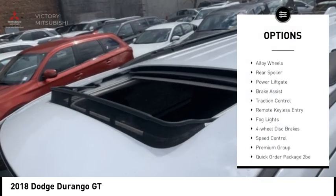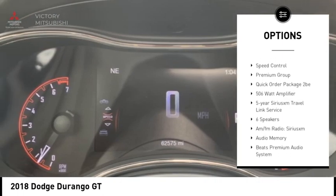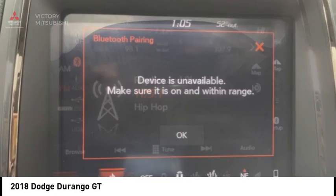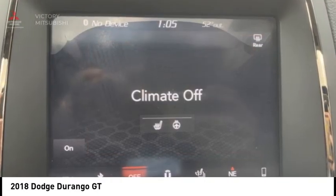Electronic stability control, alloy wheels, rear spoiler, power lift gate, brake assist, traction control, remote keyless entry, fog lights, four-wheel disc brakes, speed control. If affordable style and reliability are what you're looking for,